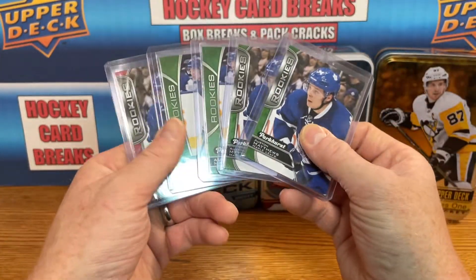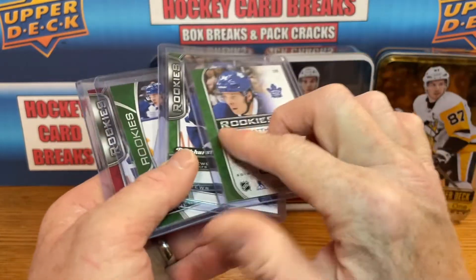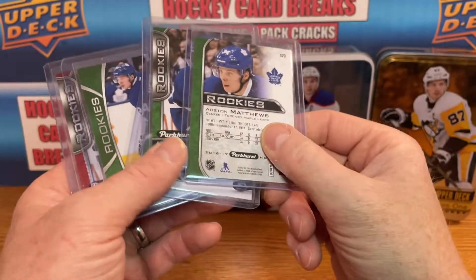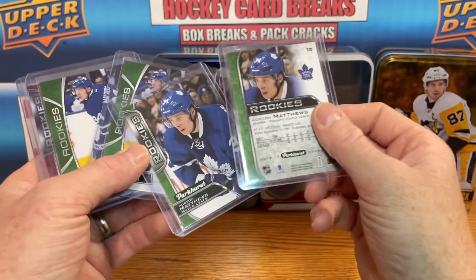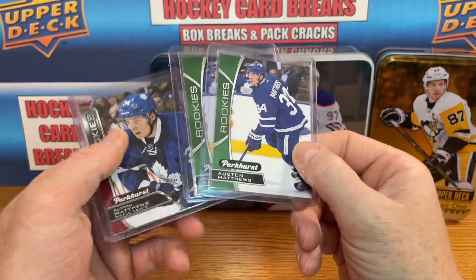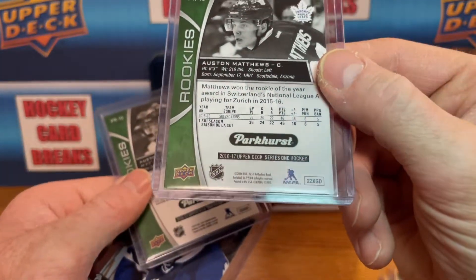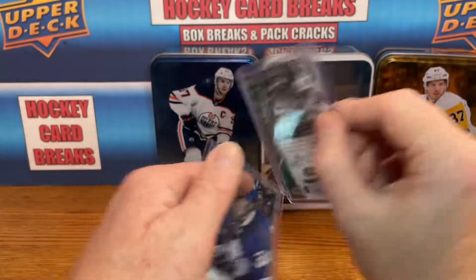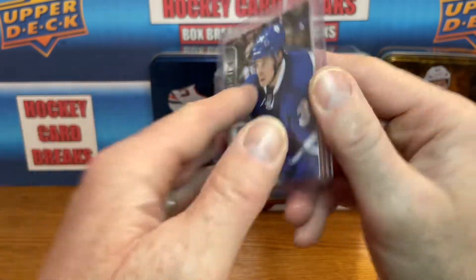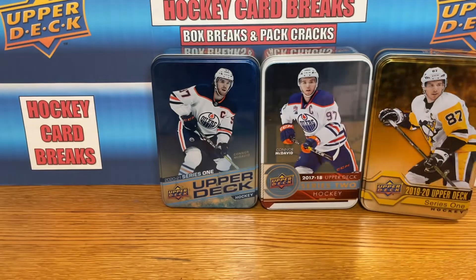And I got some more Parker stuff here — these are going to be the actual Parkhursts, right? These are the actual Parkhurst rookie. Just base green; these are from the Upper Deck inserts, two green ones from Series 1 16-17 inserts, and then the red parallel. This is the actual Parkhurst 16-17 as well. So there you go, some more Matthews cards.